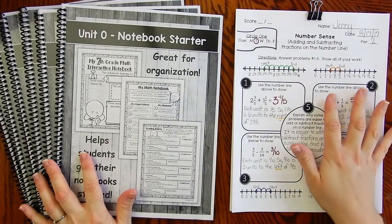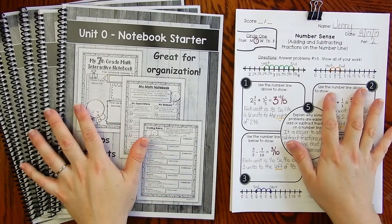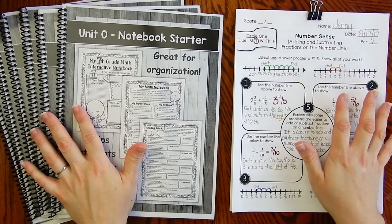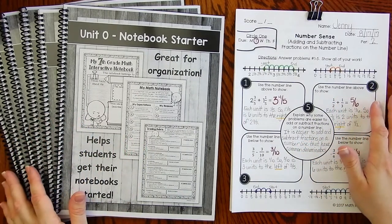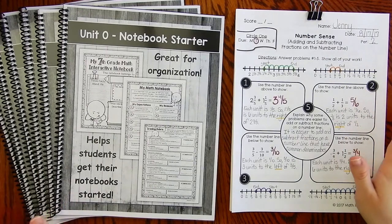The year-long homework is aligned perfectly to the notebook. You also will be receiving foldables and also assessments: pre-test, post-test, vocabulary, quizzes, and activities. I have year-long activities as well.